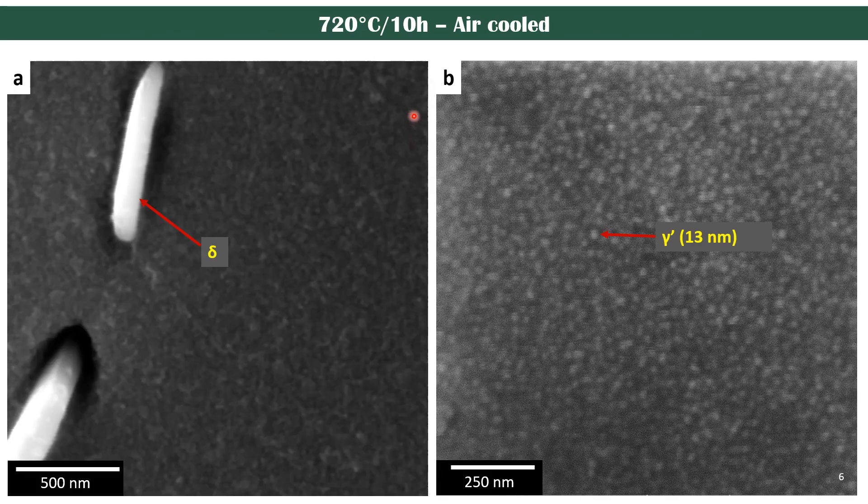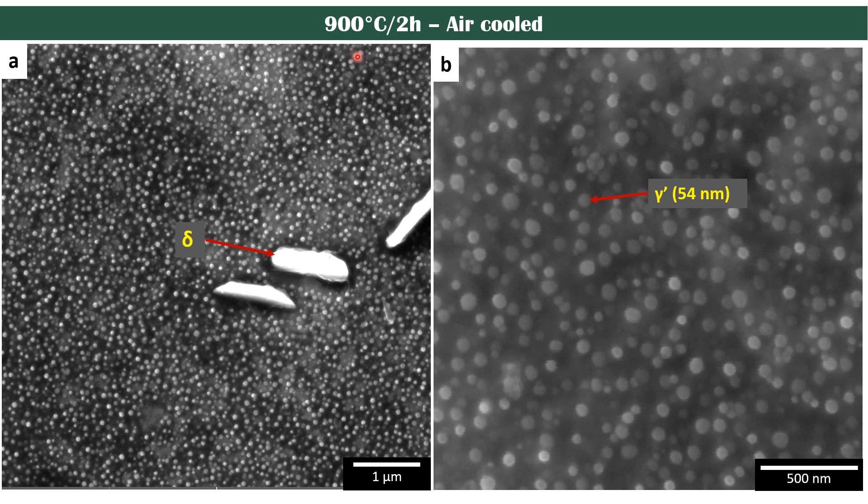In the first result, aging was done at 720 degrees Celsius for 10 hours and then air cooled. In this case, we were able to get fine gamma prime of around 30 nanometers in size. The second aging treatment was done independently at 900 degrees Celsius for two hours and air cooled, yielding larger gamma prime of around 54 nanometers in size.